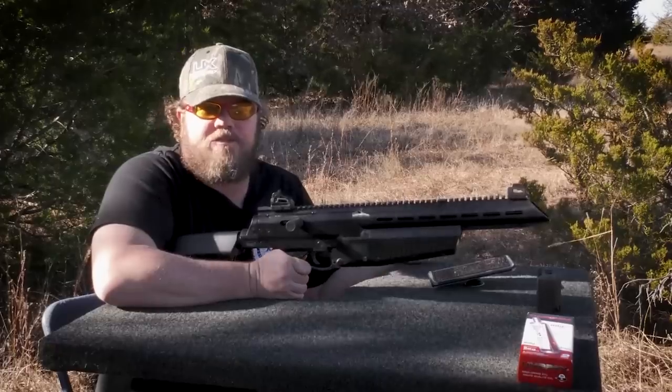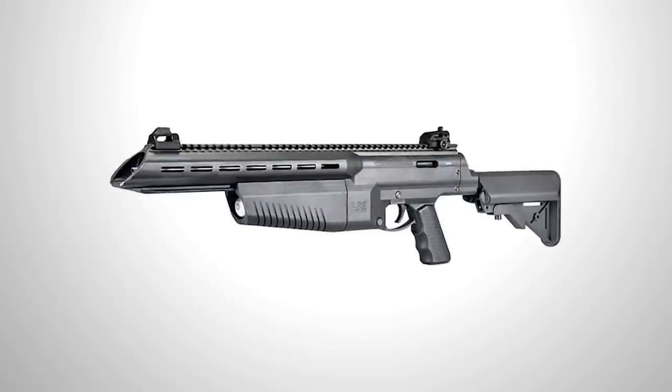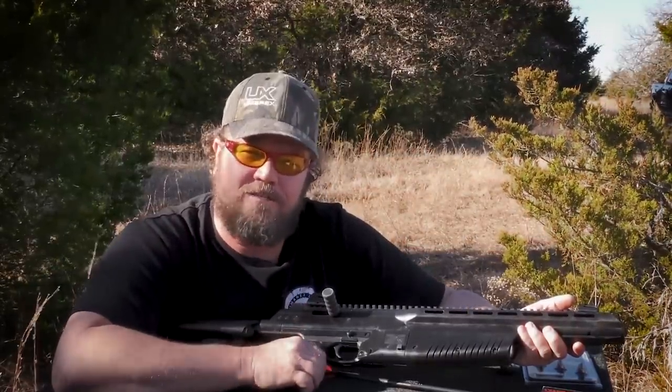Although the model was originally developed for recreational shooting in nature, it will perfectly cope with self-defense functions. The cost of this shooting weapon is $170.